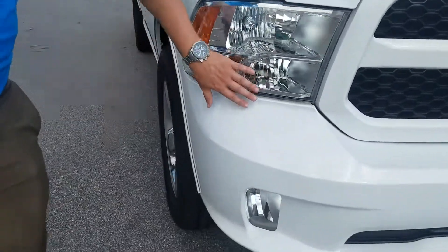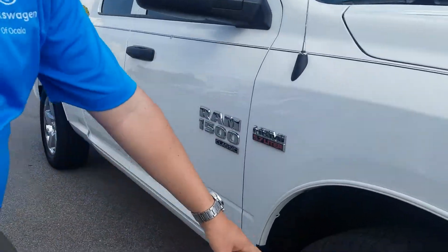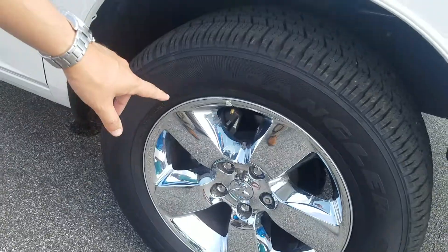It does have beautiful headlights and white trim. It does come with the full oversized wheel package and nice Wrangler tires.